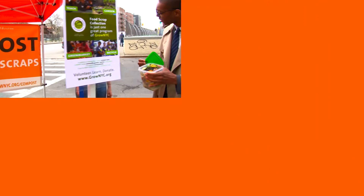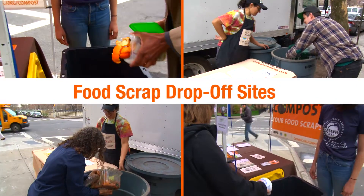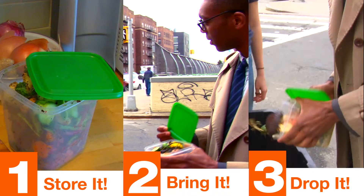There are many options to compost your food scraps in New York City. One of them being food scrap drop-off sites. And participating is as easy as 1, 2, 3.